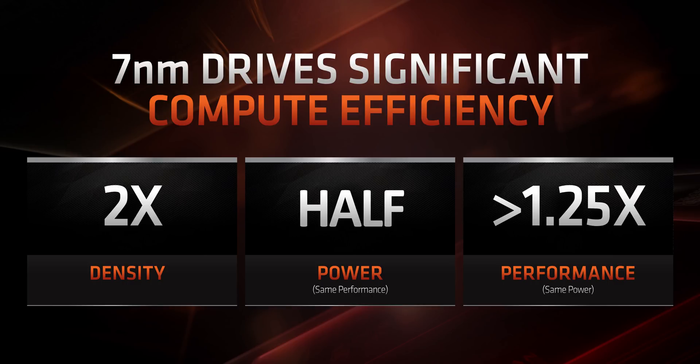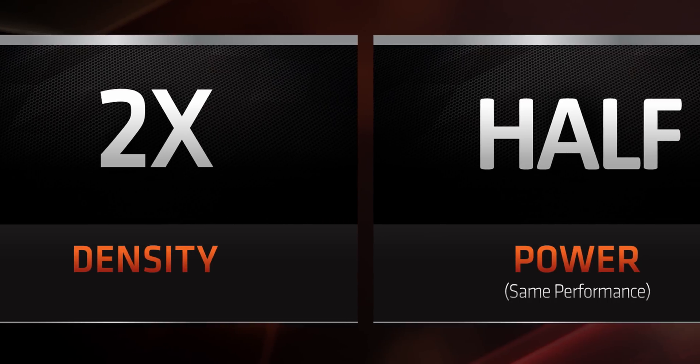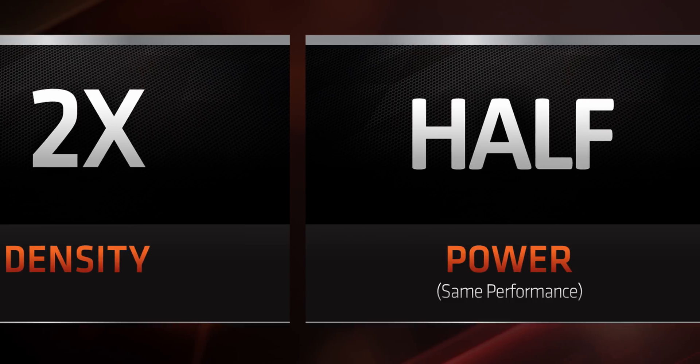Usually companies have some issues moving to a new manufacturing process — like Intel sticking to 14 nanometer for about half a decade since 10 nanometer just wasn't ready. But with the new 7 nanometer technology, AMD has drastically increased density while cutting power and increasing performance per watt. Switching processes usually leads to decreased core frequencies, but somehow AMD avoided that, so their new 7nm CPUs will have equal or higher frequencies than the ones they replace.